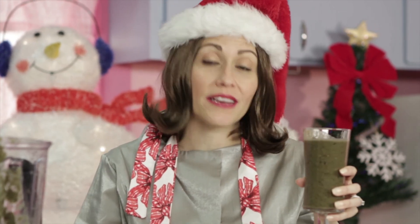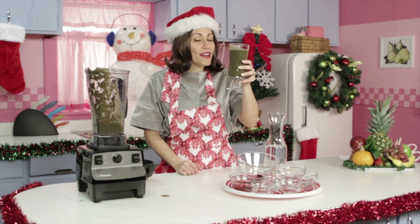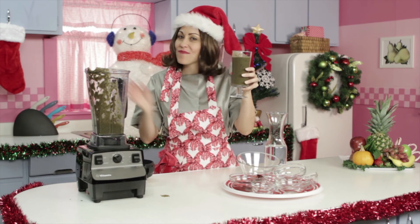If you happen to try this drink, please let us know on blendedrecipes.com. And for me, Carolyn, the Healthy Voyager, I wish you happy, healthy voyages, and happy, healthy holidays. Bye now.